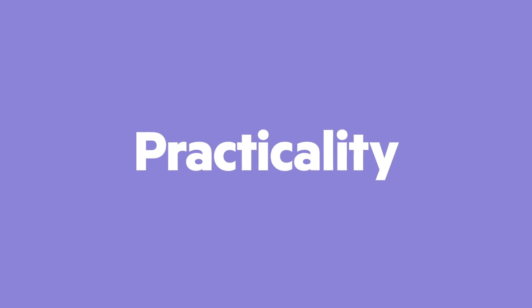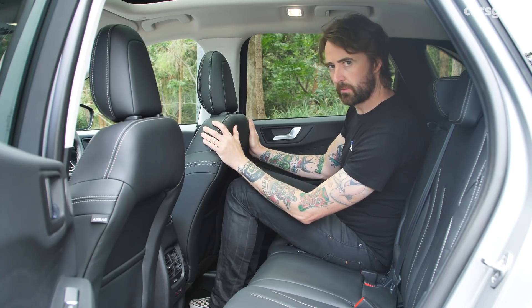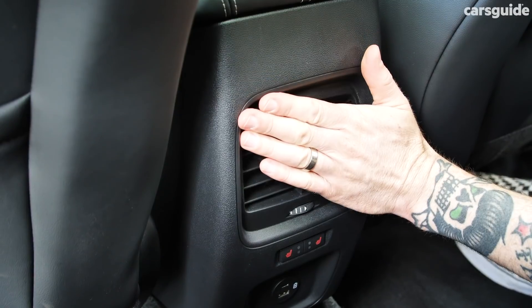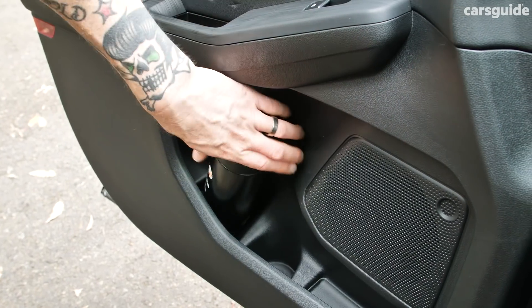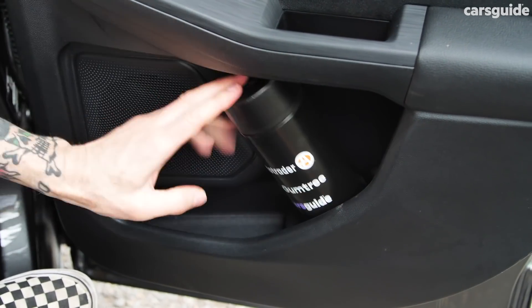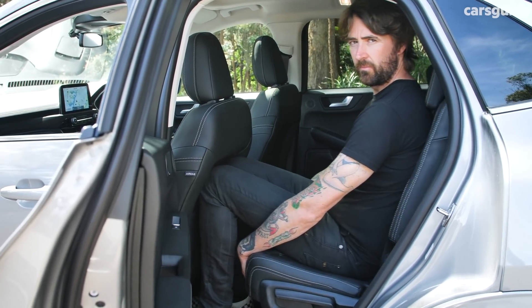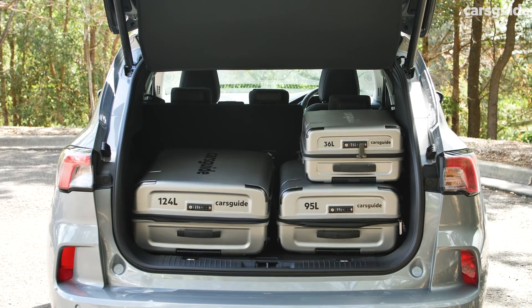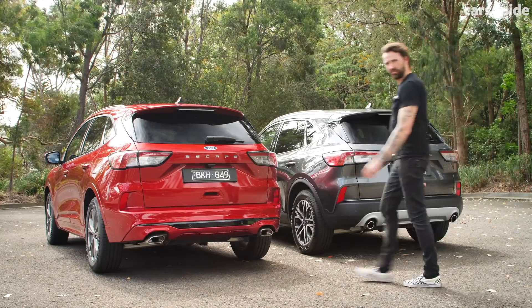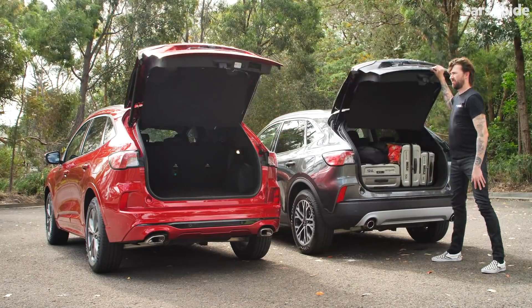The Escape is spacious. I'm 191cm tall and there's plenty of rear legroom with the seat in my driving position — headroom is great too. There are directional air vents in the back plus two USB ports, and two more up front to go with the wireless charger. The second row slides, giving you between 412 and 526 litres of boot space. It fits the entire CarsGuide luggage set. Auto tailgates are convenient, but you could open and close a regular one a couple of times before the auto one finishes opening just once.